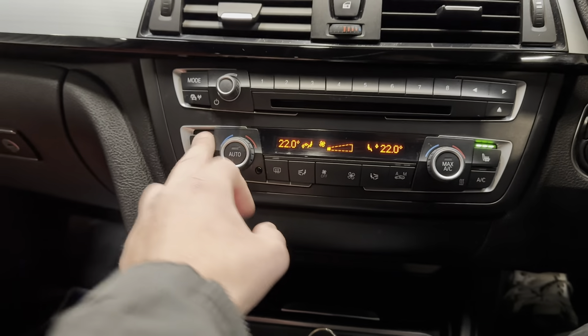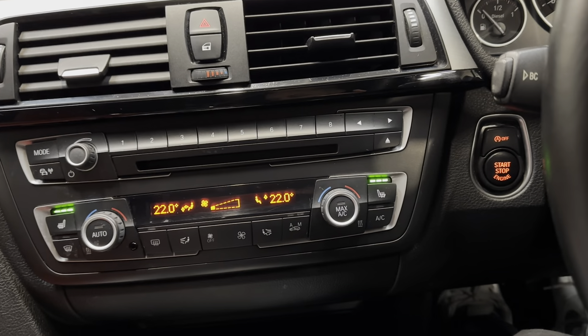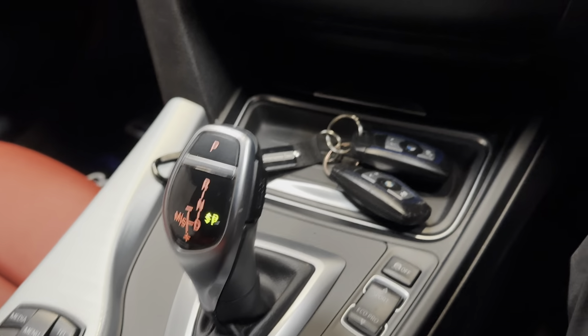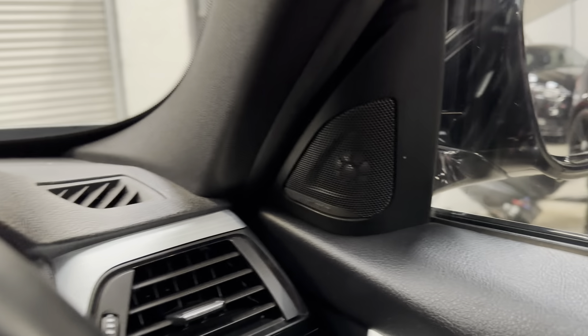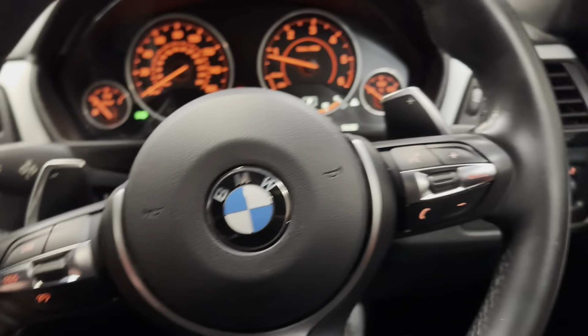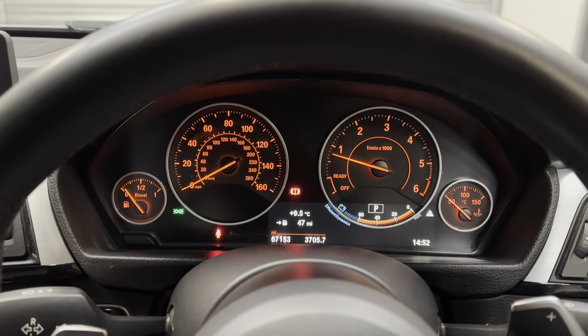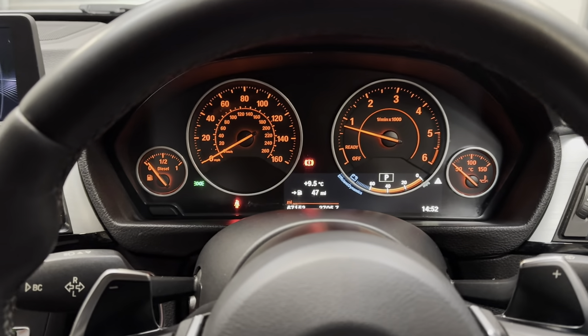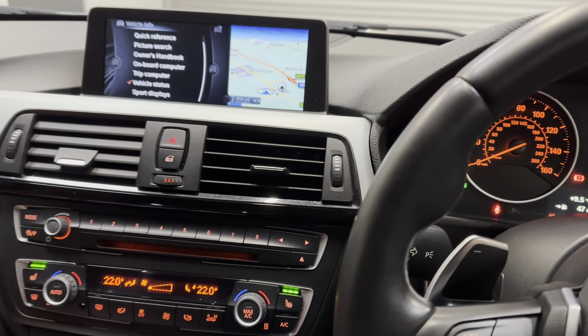Heated passenger and driver seat heating, automatic headlights, sports automatic transmission, two keys, and the must-have Harman Kardon audio system. Multi-functional steering wheel along with cruise control.